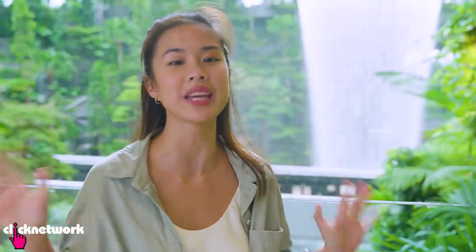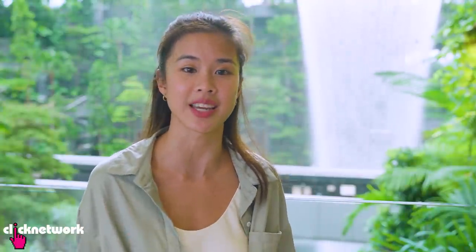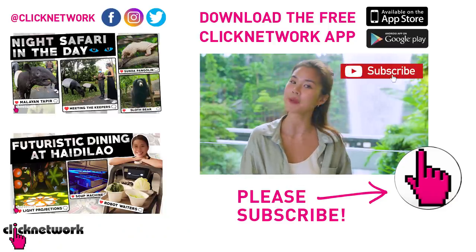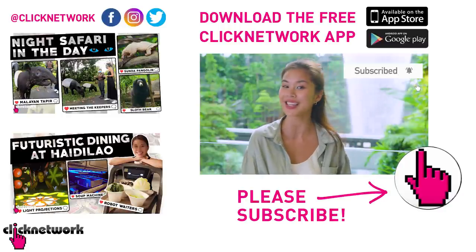We've come to the end of today's episode. Personally, the Rain Vortex has taken on a new meaning for me — I never knew so many little details go into creating something as majestic as this. So the next time you come here and take a simple photo, remember that there are a lot of people behind it creating something beautiful for you. Don't forget to like, subscribe, and hit the bell button so you get notified every time a new episode is out. I'll catch you in the next one!